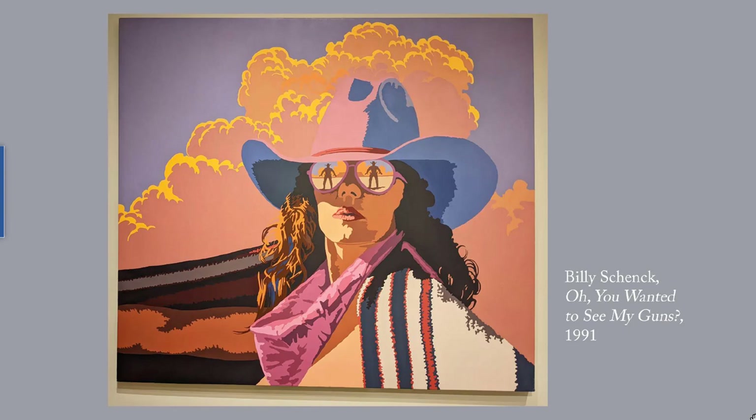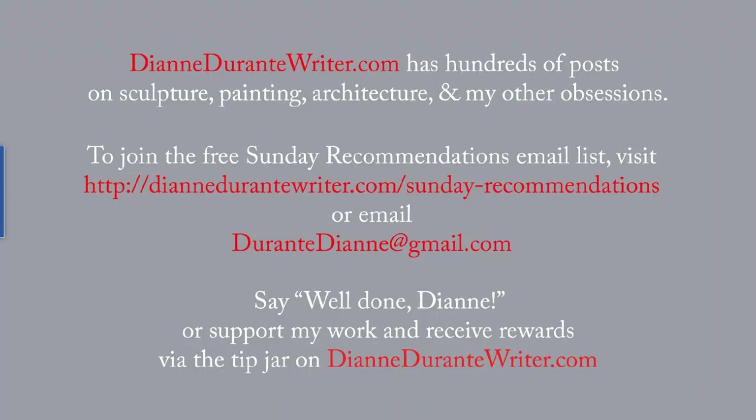Next week, we will look at a few of the wildlife paintings and sculptures at the James. DianeDurantyWriter.com has hundreds of posts on sculpture, painting, architecture, and my other obsessions. To join the free Sunday Recommendations email list, visit the URL that's on the screen or email me. You can say well done, Diane, or support my work and receive rewards via the tip jar on DianeDurantyWriter.com. As always, thank you for listening.